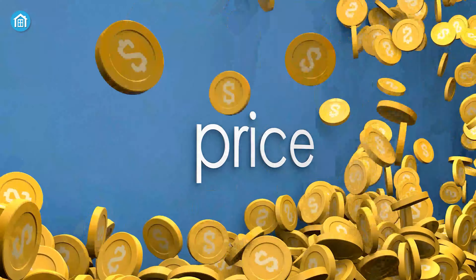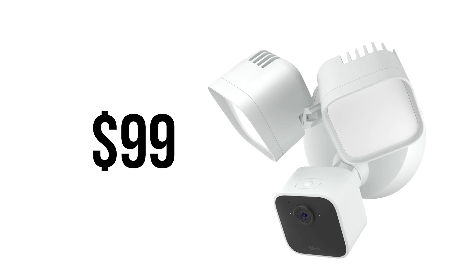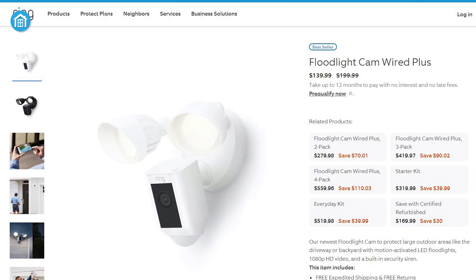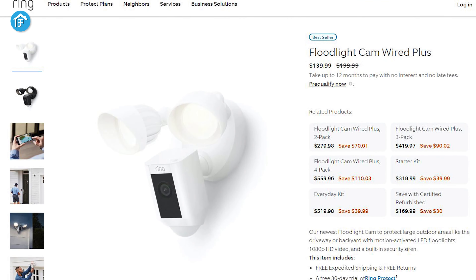Another key difference between these two cameras is the price. While the Blink camera has a $99 price tag, the Ring Floodlight Cam Wired Plus is priced at $199. With an available discount, it now costs around $139, which is still a lot more expensive than the Blink Wired Floodlight Camera.